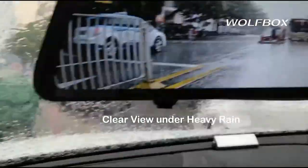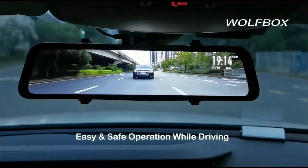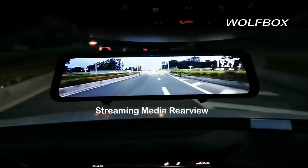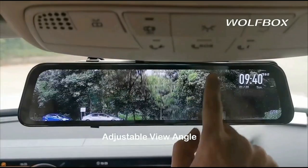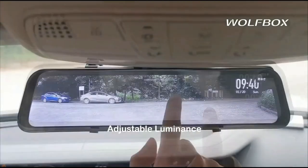Upgraded for most rearview mirror cameras, the Wolfbox 170-degree front and 140-degree rear lens provide an ultra-wide view, minimizing blind spots for safe driving or reversing. With the Smart Screen Split function, you can observe a dual-lens display simultaneously.